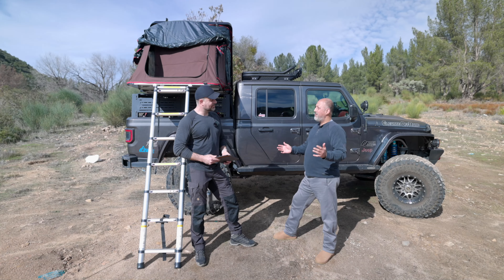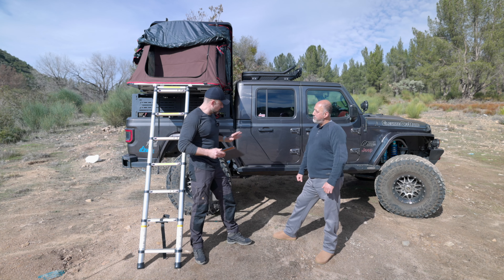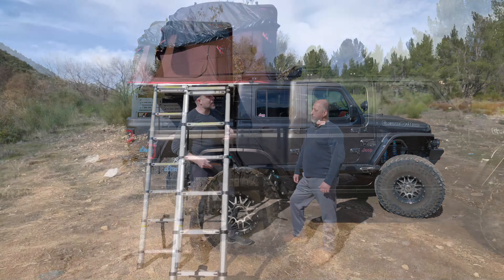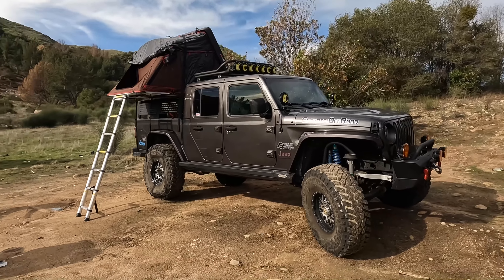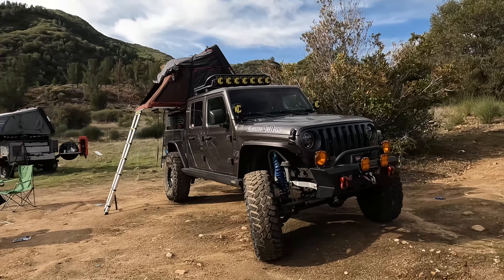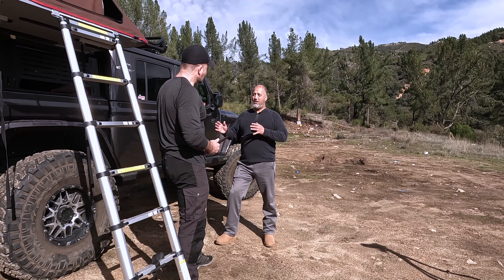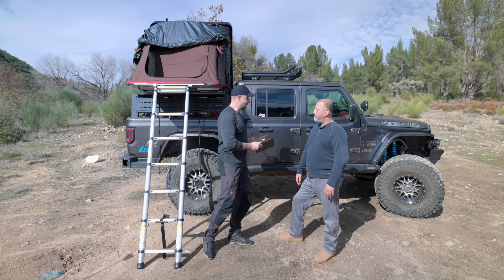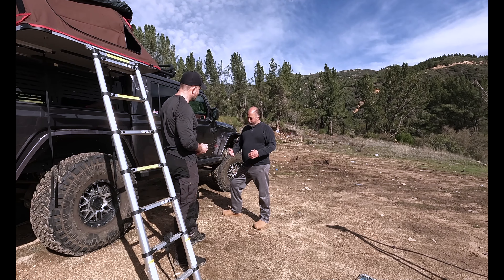Welcome to another 4WD Talk episode. As you can see, I'm clearly not in the studio, and that can only mean one thing — a field trip took place. Many of you who've been following me know I'm a car geek. I used to go to a lot of Cars and Coffees, which are an amazing experience — talking to people who really invest in their vehicles. We have no cars here, but we're going with Trucks and Coffee anyway.